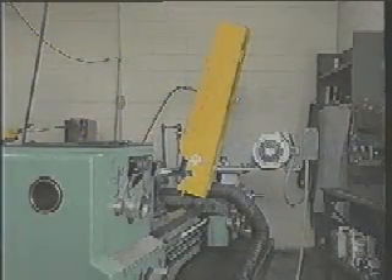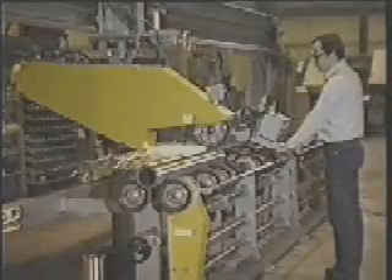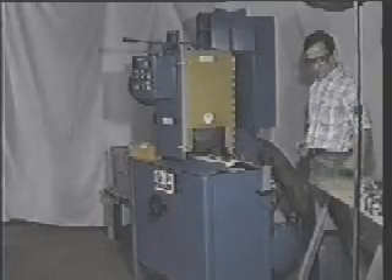An engine lathe can be used as a roll grinder when equipped with one of several models of G&P belt grinders. Custom-built machines are also available for those special applications of polishing round parts.